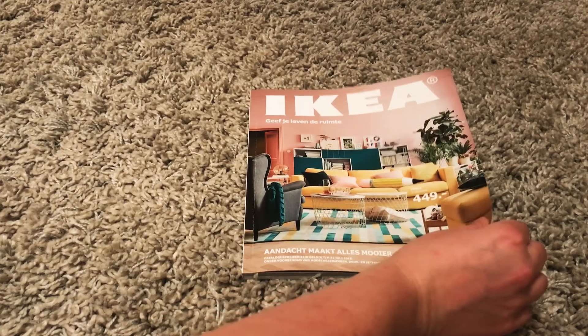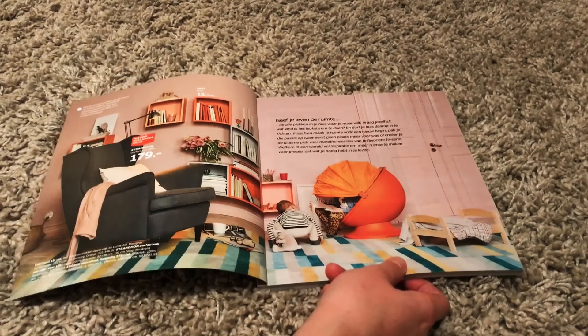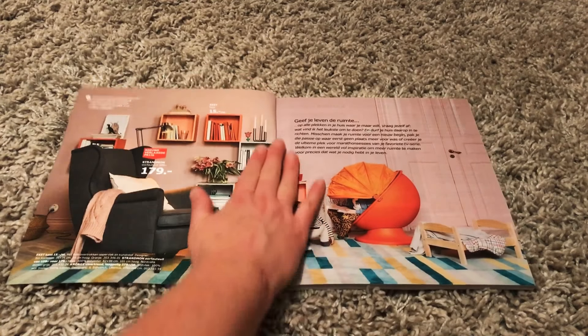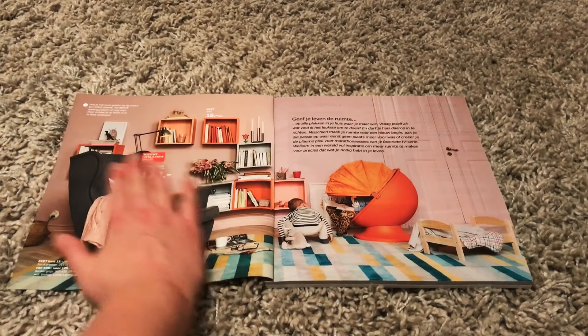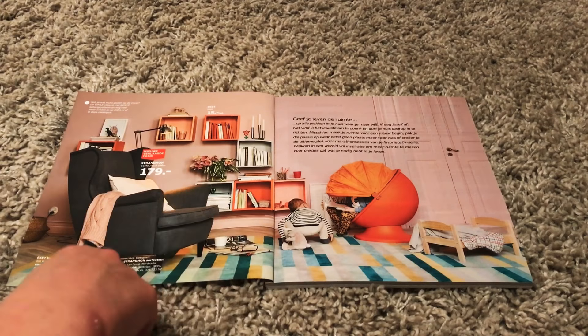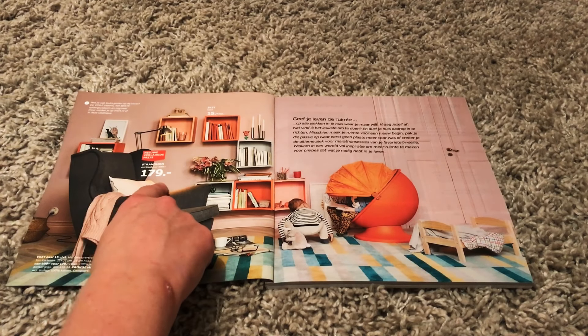I haven't looked at it yet, haven't seen it. Somehow I didn't receive it in the mail. I immediately like this. Look at this chair. It's wonderful and it's not even that expensive. 179 euros.